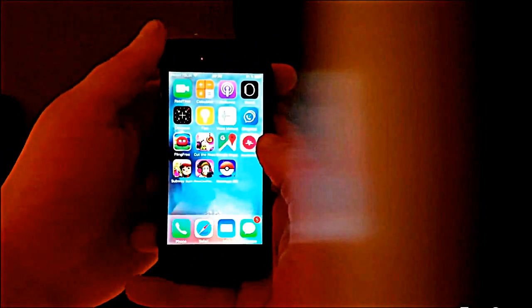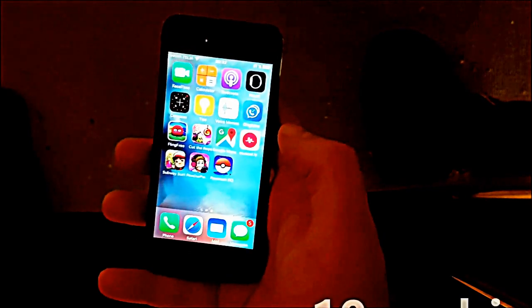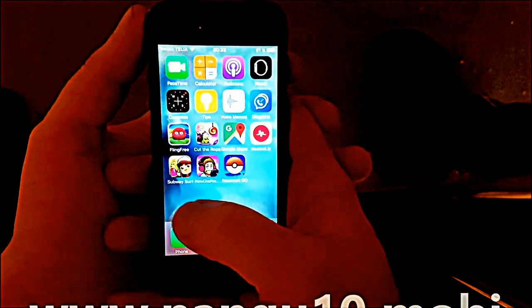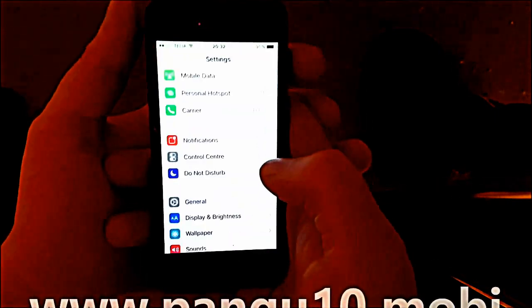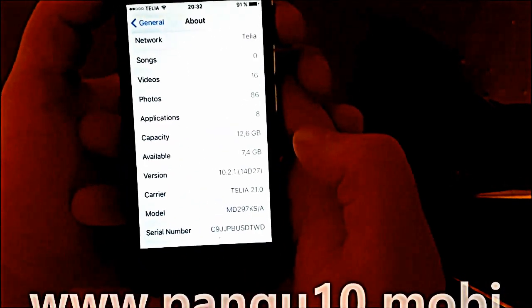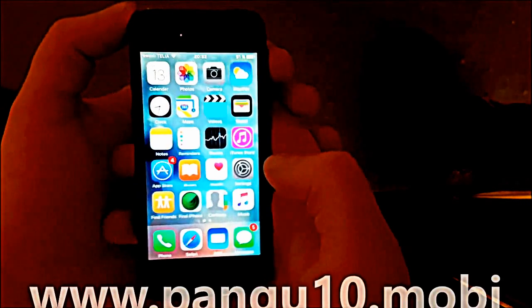What's up YouTube, today I'm going to show you how to jailbreak the new iOS 10.2.1. As you can see here I'm not jailbroken yet, I do not have Cydia installed, and I am running iOS 10.2.1 build number 14D27.